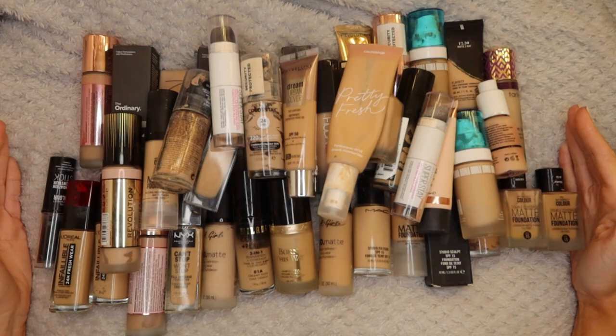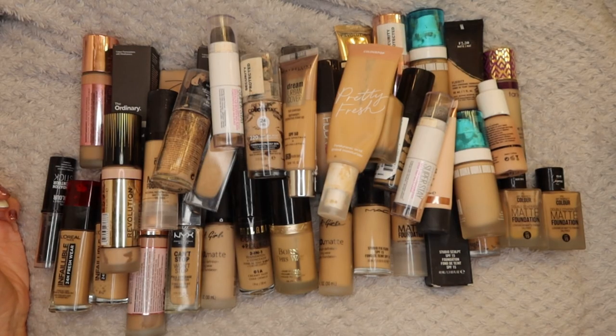Hi everybody, my name is Rosie and welcome to my channel. We are on day two of my declutter series, so I'm super excited. If you missed day one I will link it below. Today we are going to be doing foundations and concealers. This one is a pretty big one so grab yourself a drink and let's get into it. I do have two pugs and you'll probably hear them snoring in the background.